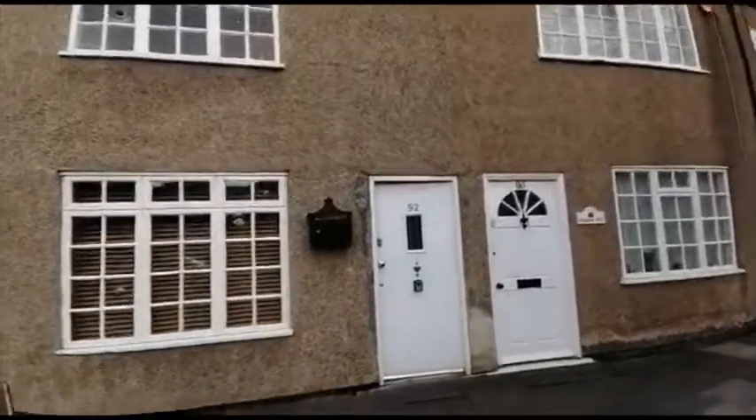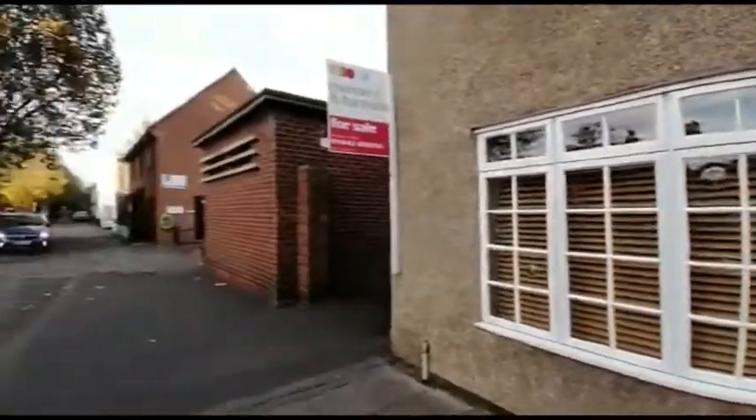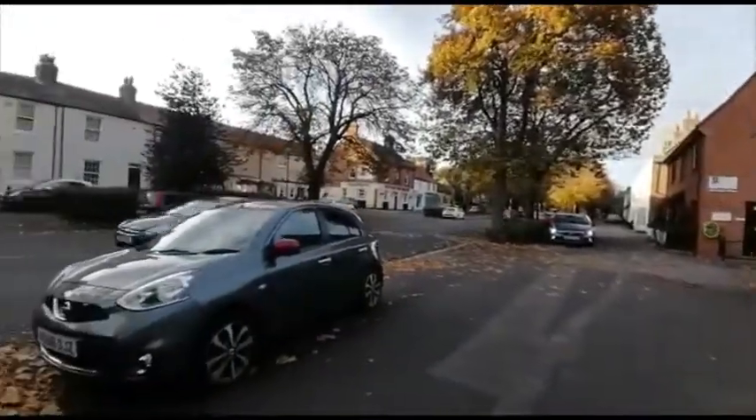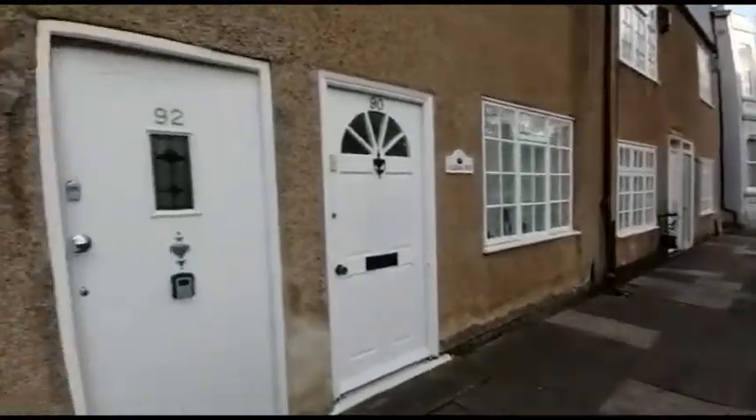Welcome to number 92 High Street in Norton. This is a two-bedroom, semi-detached property, set in Norton Village.